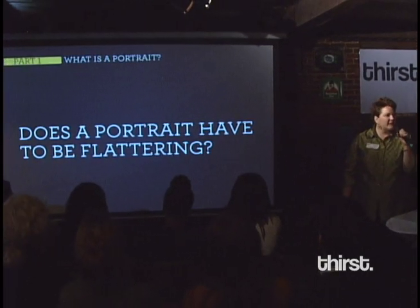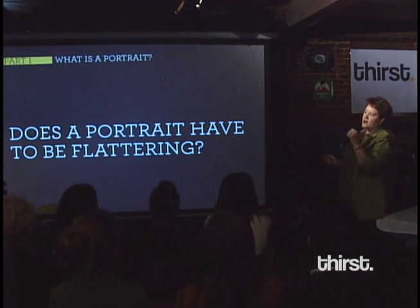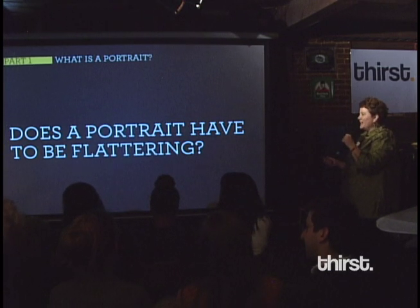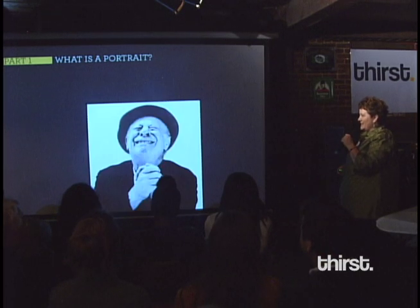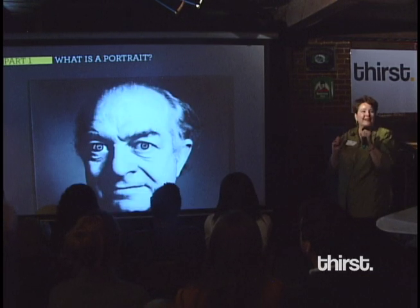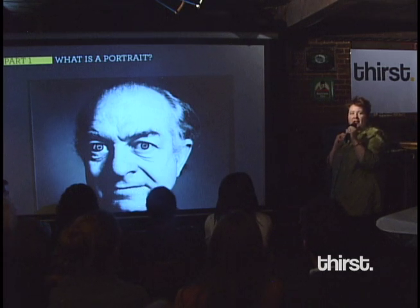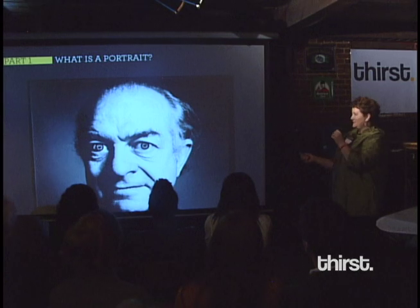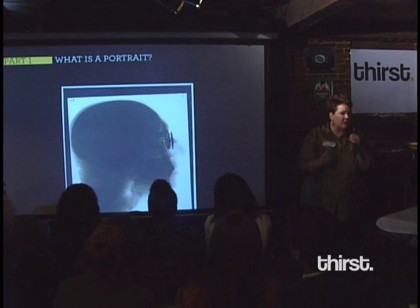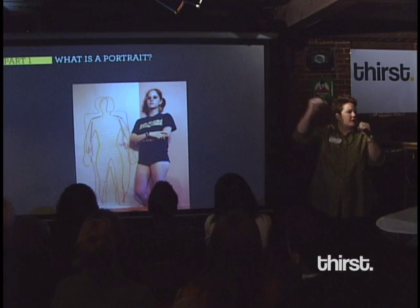Does a portrait have to be flattering? How many of you want to delete those pictures, put on filters? Can we get to something that's beyond our surface? This is Linus Pauling — here's your crazy wide-eyed scientist. Can we get beneath the skin? Can you get into somebody's head? What is it that they want to project about themselves? Can you take the inside and put it on the outside?